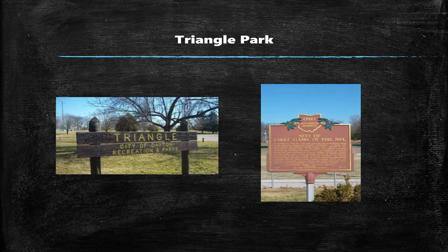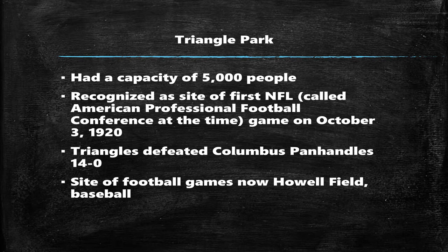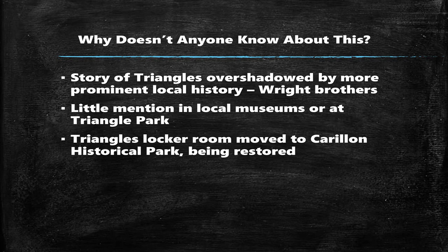This is Triangle Park today — I took both these photographs myself. This is the sign you'll see if you go there today. It's owned by the city of Dayton at the moment. The marker you see in the other photo is the only real mention of the football history that took place there. It had a capacity of around 5,000 people, and it was recognized by the NFL as the site of the first NFL game on October 3, 1920 — it was called the American Professional Football Conference at that time. In the game, the Triangles shut out the Columbus Panhandles 14 to nothing. The exact site where those games took place is actually now a very nice baseball field.